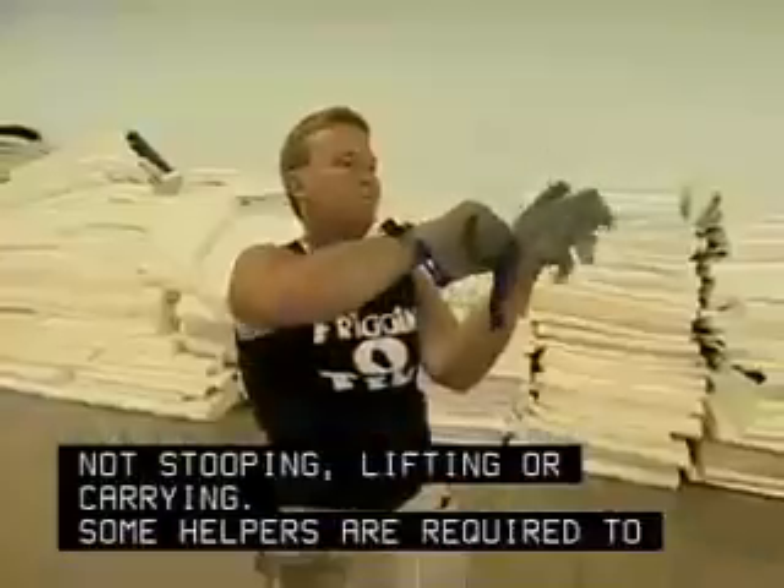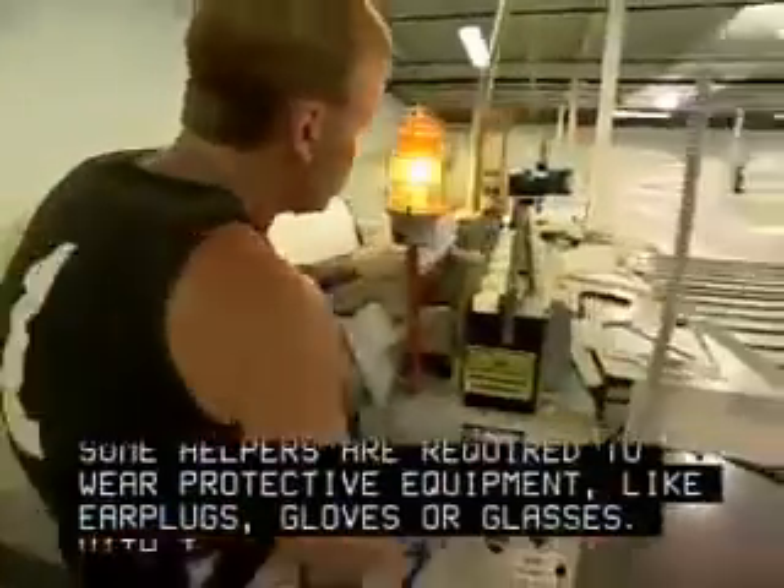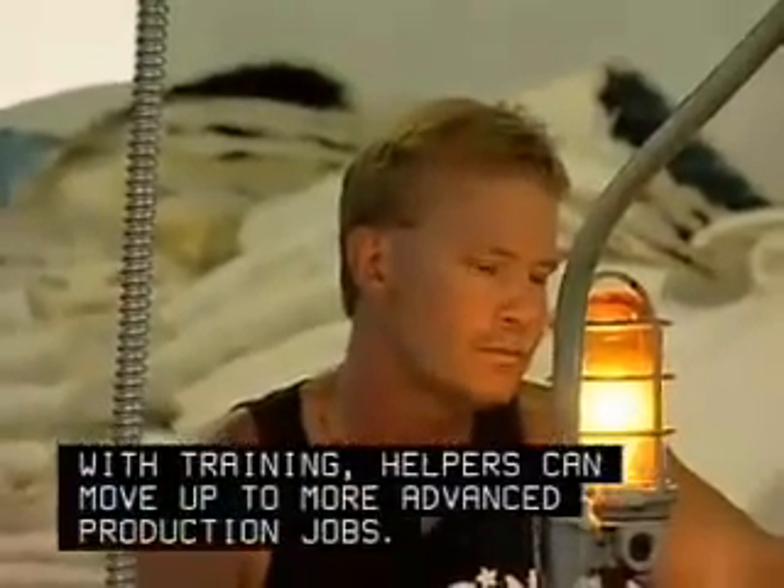Some helpers are required to wear protective equipment like earplugs, gloves, or glasses. With training, helpers can move up to more advanced production jobs.